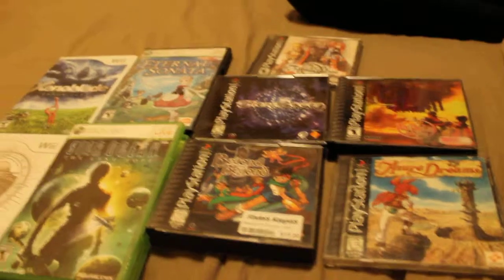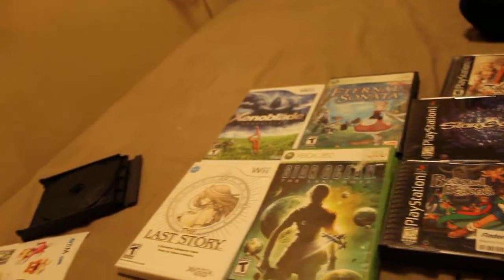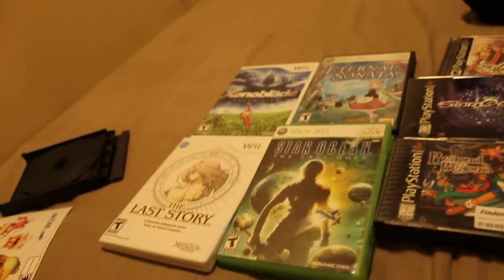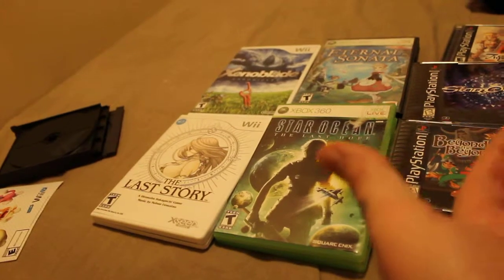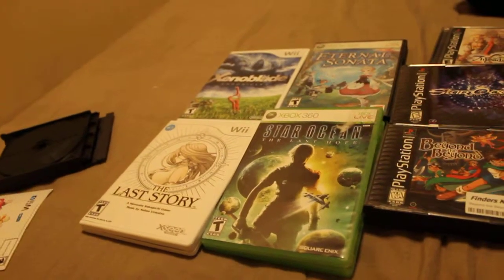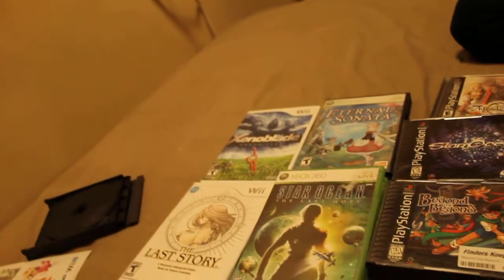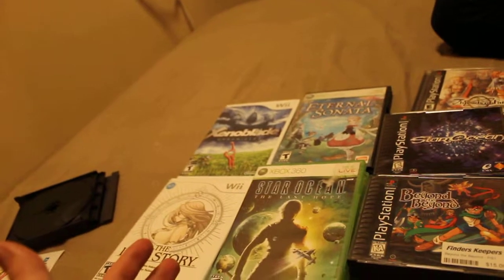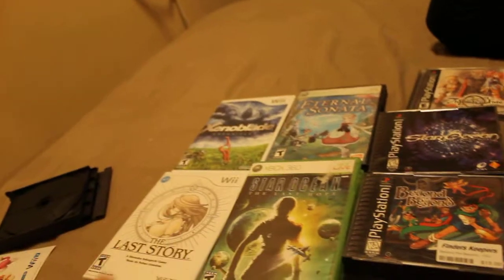Rounded up $230 for all those, which is a pretty good deal. I was very happy to get Xenoblade and Last Story — those along with Pandora's Tower, which my girlfriend has at her place, make up Operation Rainfall. I got all three of them now into my collection, which makes me very excited. Let me know if you guys like these type of videos where my girlfriend shows off the games so I can hold and zoom in on the camera, or if you prefer it just one title at a time — let me know in the comments below. Take care YouTube, and comment, rate, subscribe.